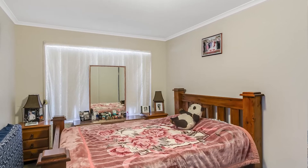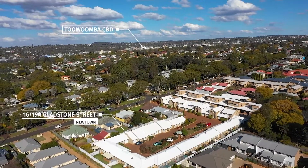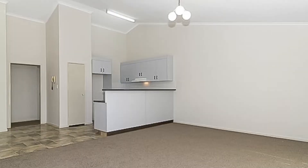As well as its own private courtyard. It is situated within walking distance to Newtown Park and is just a short drive to the Toowoomba CBD and Newtown State School. A great investment or your new home? Make sure this one is on your list.